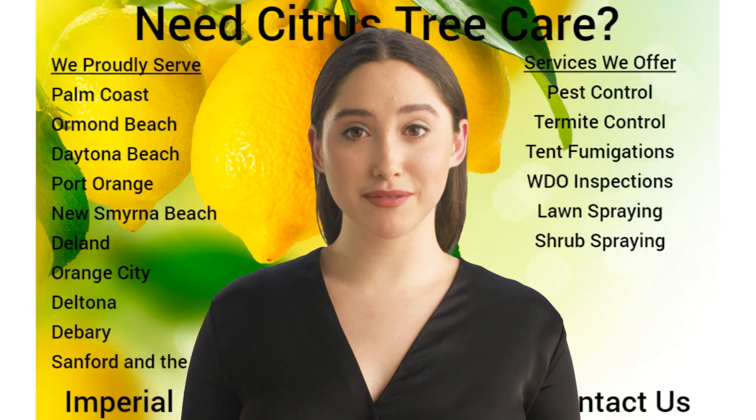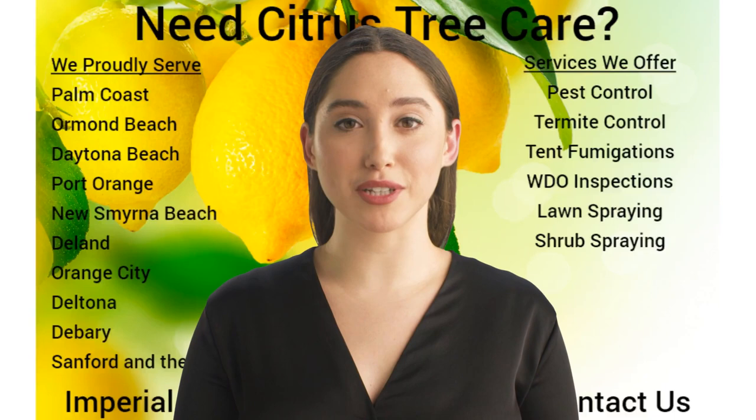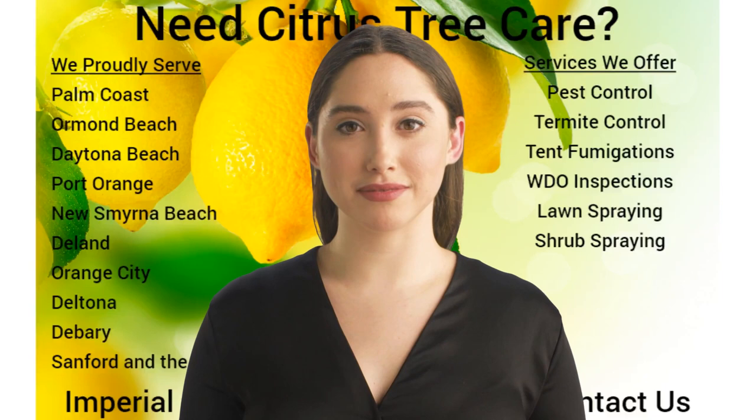With our Citrus Tree Programs, we inspect for insects and diseases — primarily mites, leaf miners, scales, aphids, sooty mold, and mealybugs. At that point, upon confirmation of insect activity, is when we will add the appropriate products to address those concerns.